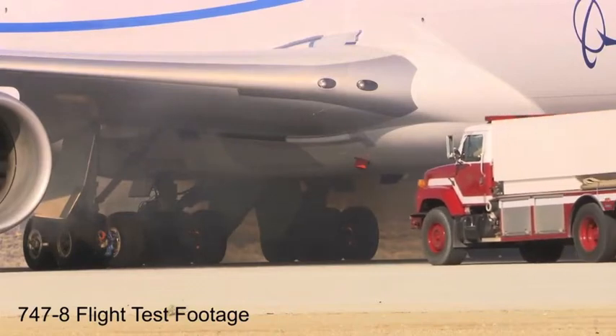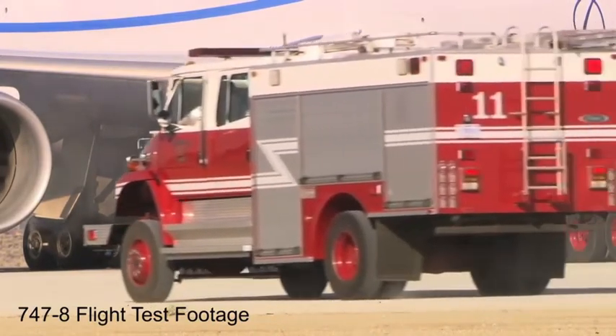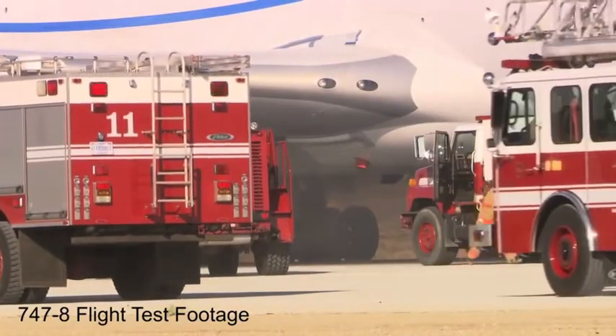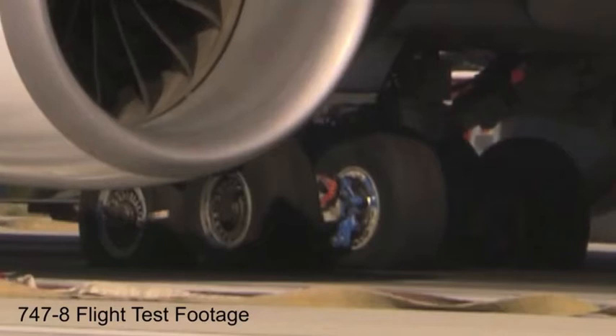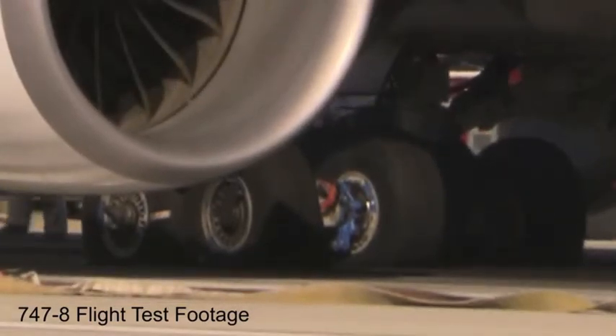As expected, smoke pours out from the brakes as they glow a bright orange. Still, the firefighters who are standing by can't do anything but watch for the next five minutes. That's to simulate that if you were at an airport and had an RTO, you wouldn't necessarily have the fire department right there. To demonstrate the worst case, a five-minute response time for a fire department is used. By design, special fuse plugs in the tires are activated, deflating the tires before they can explode.